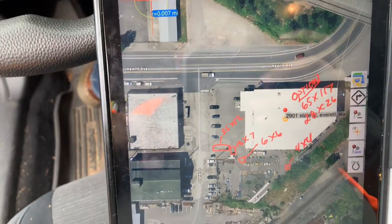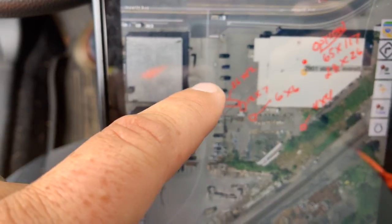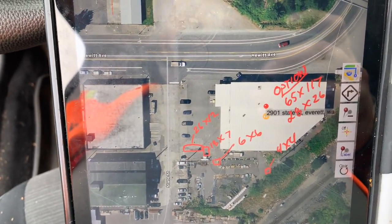So here you have Hewitt Avenue out here. There's plenty of room for staging along the side here — people park kind of right here and they leave this area open for loading up supplies from the feed store.